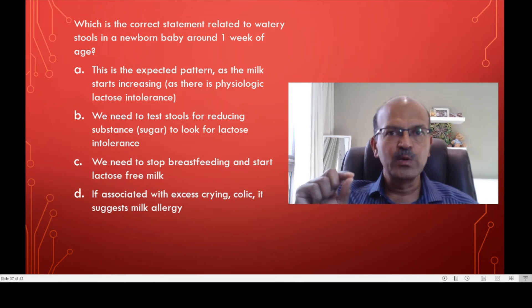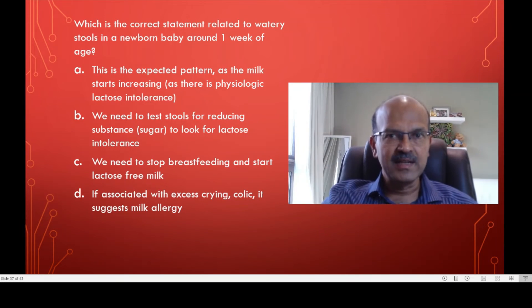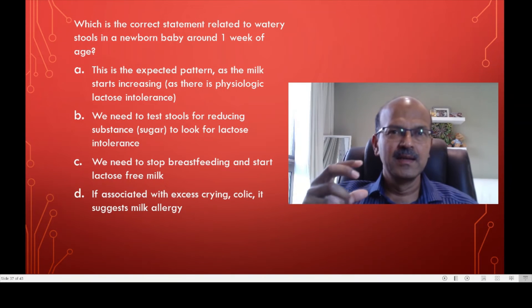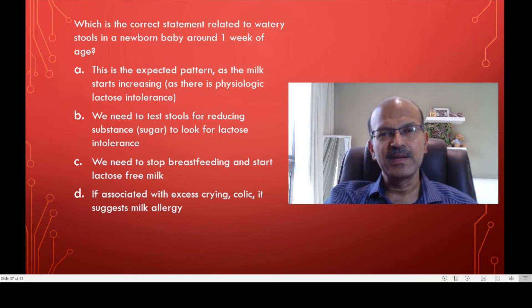Breastfeeding is the best. Don't do anything that will disrupt the regular breastfeeding for the baby. Please don't stop breastfeeding or start any formula thinking it will help, because that will only worsen the situation. It's transient — it will improve. Just teach the mother to wait a little more between feeds if possible, going with demand feeding but spacing as possible, and also not to overfeed the baby.